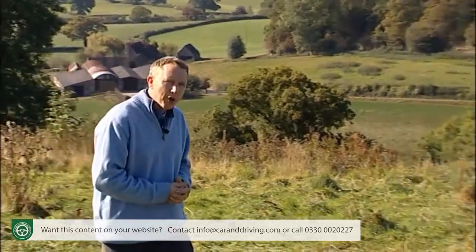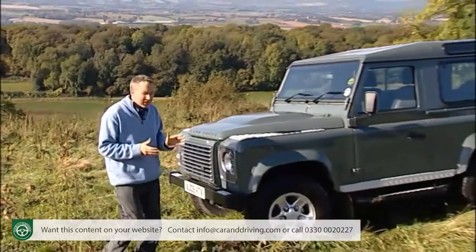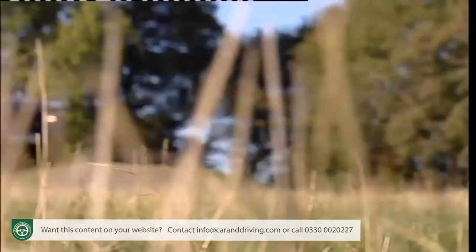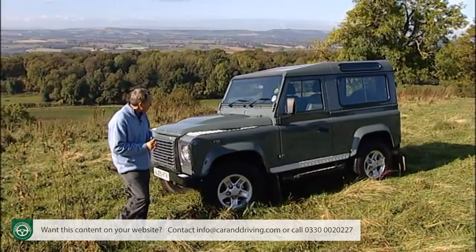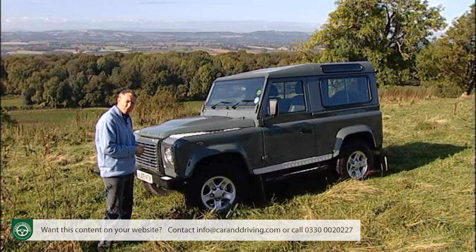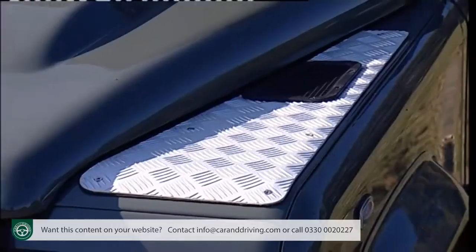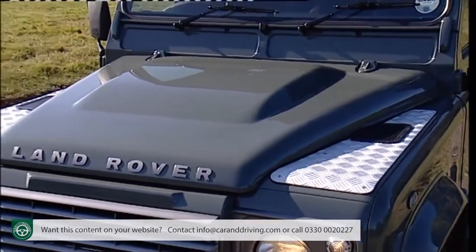Is there a more iconic shape in British motoring than this one? I doubt it. This is a national treasure, a statement of Britishness that you'll find used by aid agencies, mountain explorers, and adventurers the world over. Visually, little has changed over the years, though this version has a raised bonnet to incorporate the larger 2.4-litre diesel engine. You've still got the same simple, easy-to-repair flat aluminium panels bolted to a tough steel ladder-frame chassis. You can even see the rivets.